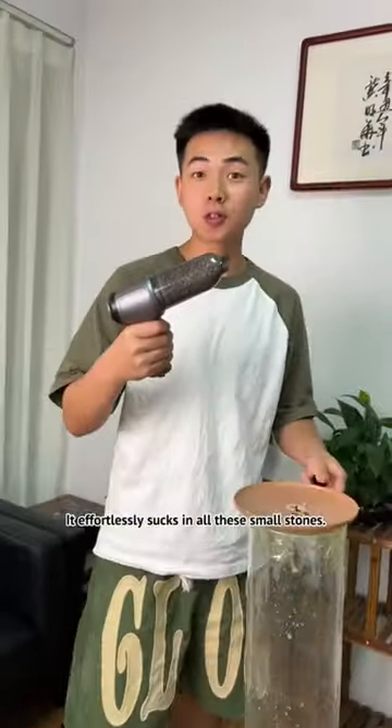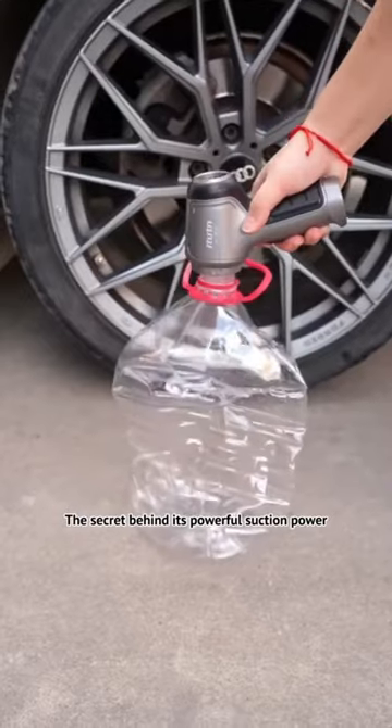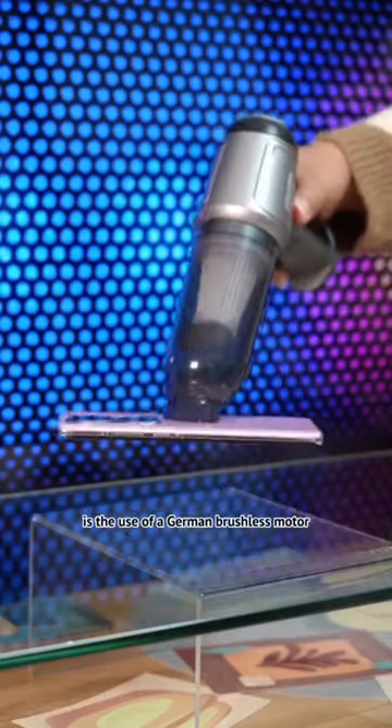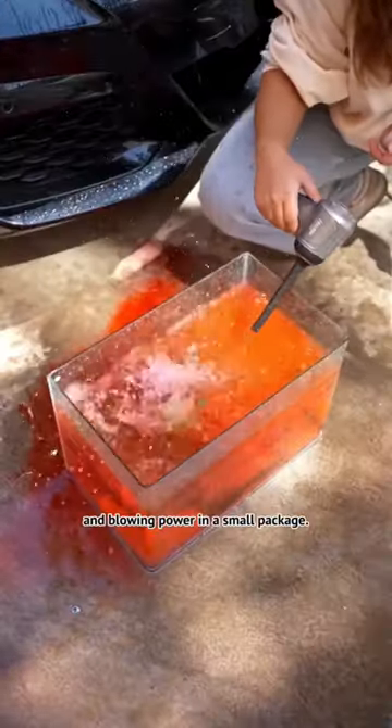It effortlessly sucks in all these small stones. The secret behind its powerful suction power is the use of a German brushless motor, which provides strong suction and blowing power in a small package.